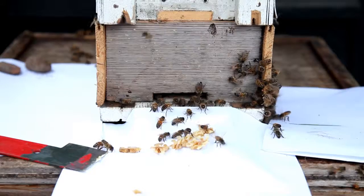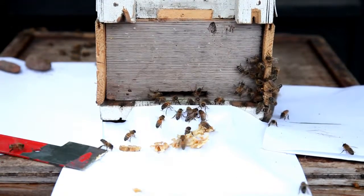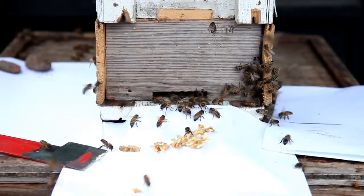Now this wasn't a big swarm by any stretch of the imagination, but they did seem to be good-tempered bees, so it's worth us bringing them on.